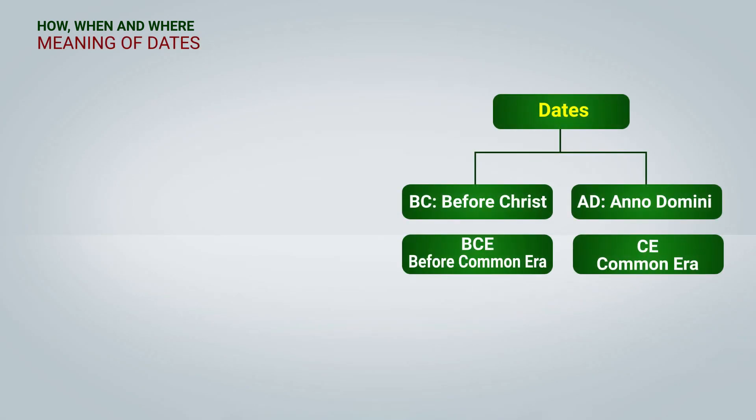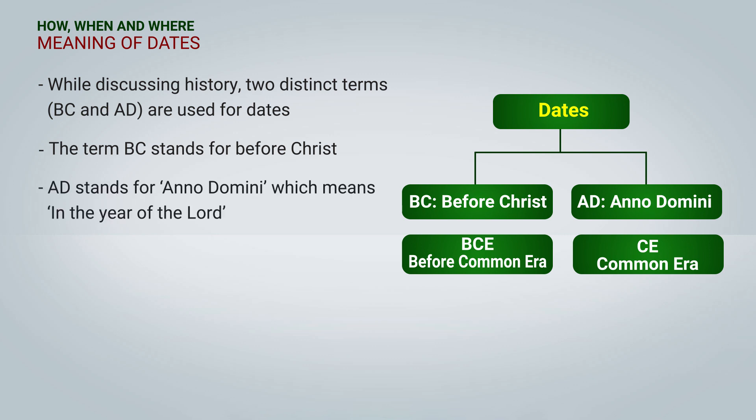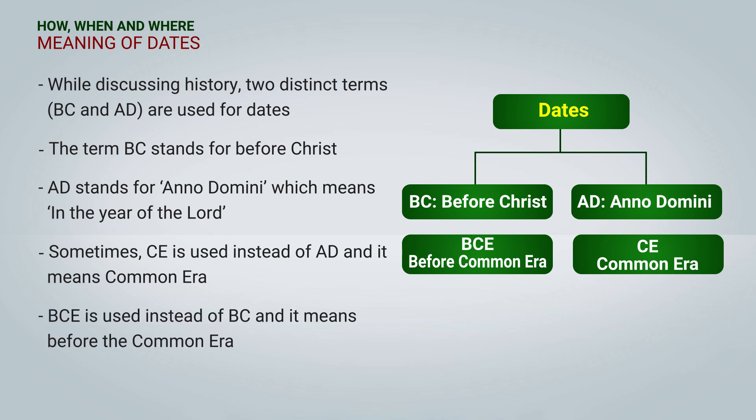Let us understand the meaning of dates. Dates are very important while studying history, because they help us arrange events in some sequence. While discussing history, we use two distinct terms: BC and AD. BC stands for 'Before Christ.' AD stands for 'Anno Domini,' which means 'in the year of the Lord.' Sometimes CE is used instead of AD, meaning 'Common Era.' Similarly, BCE is used instead of BC, meaning 'Before the Common Era.'